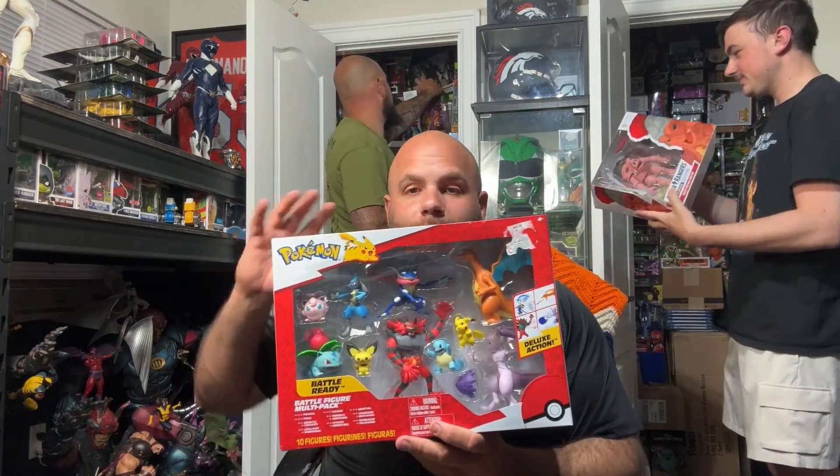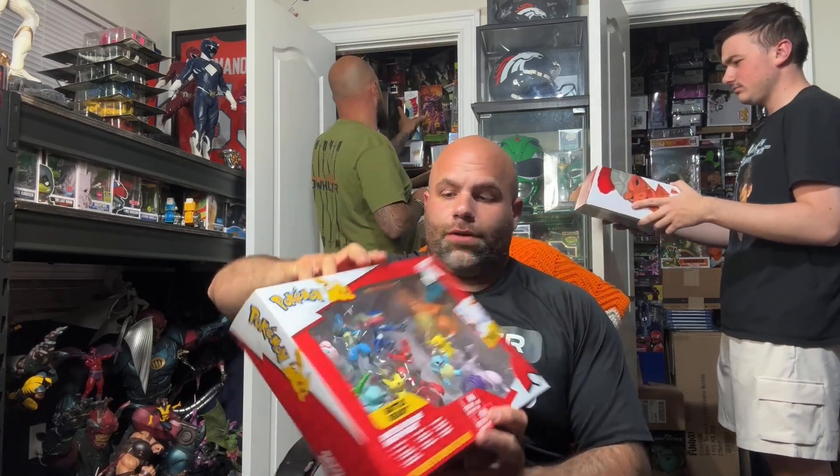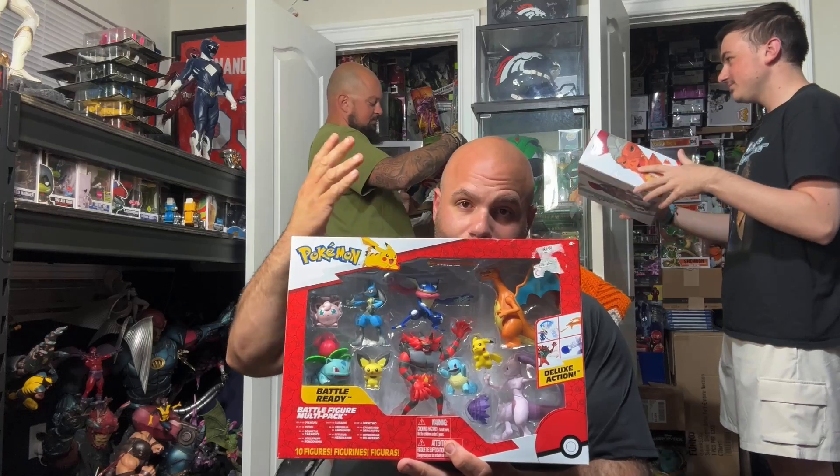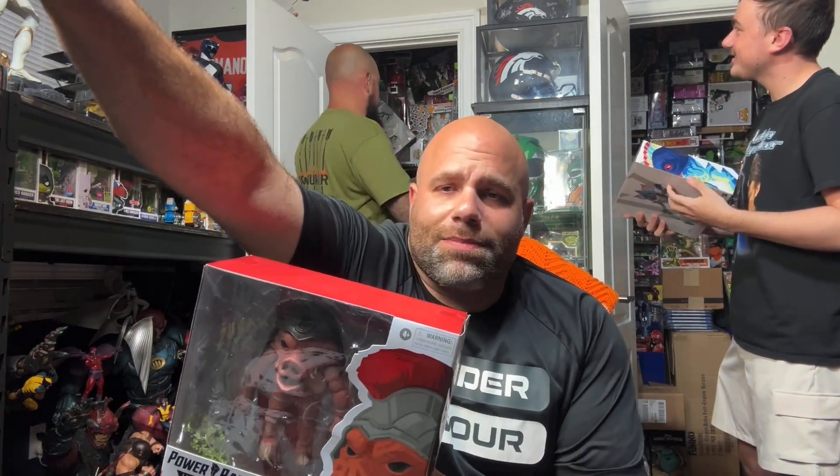Jack's got a Pokemon set. You guys know I have a little bit of a Pokemon weird fetish — I don't know if that's the right thing to say — but yeah, I bought this. It was buy one, get one free, so I bought two of them. Pretty stoked about it. Then when these Power Rangers Lightning Series came out, this Pudgy Pig was actually like one of the first villains that they produced for the show, which is really, really, really awesome.